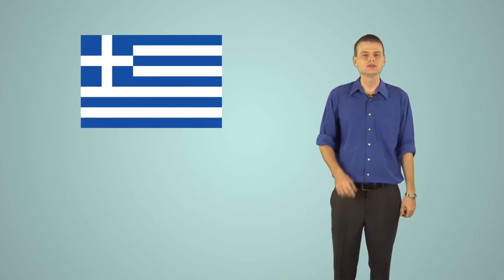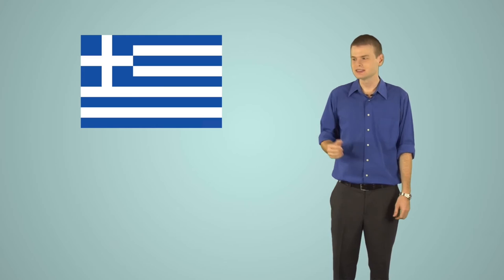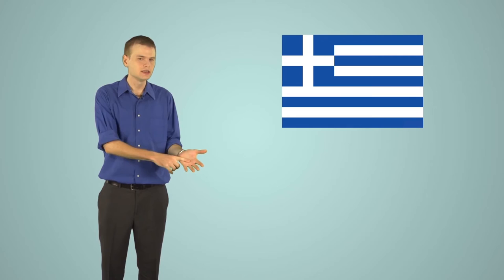Cultural note — superstitions about itching: In Greece, if your right hand itches, it means you are going to receive money. If your left hand itches, it means you are going to lose money. In Albania, if your right hand itches, that means you are going to have good fortune in your life.